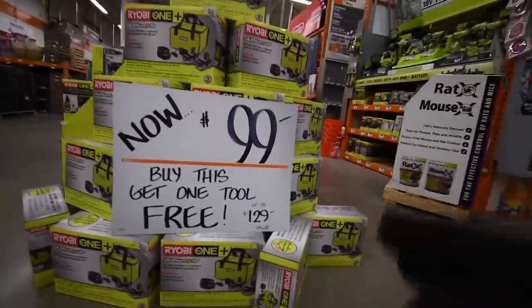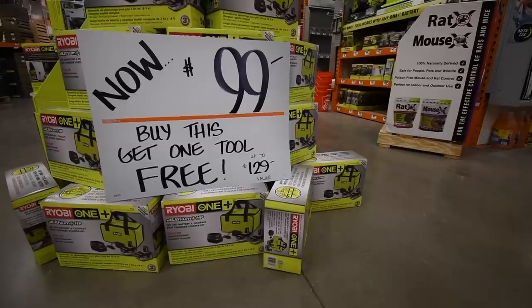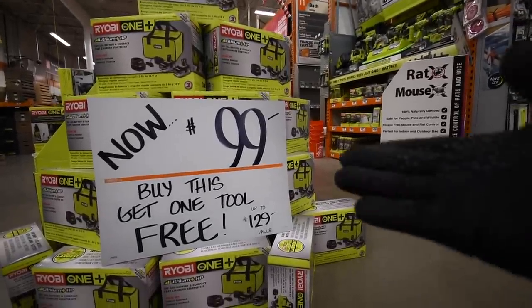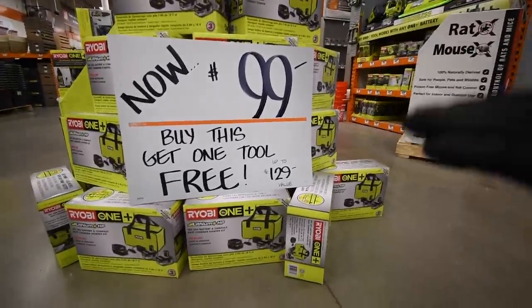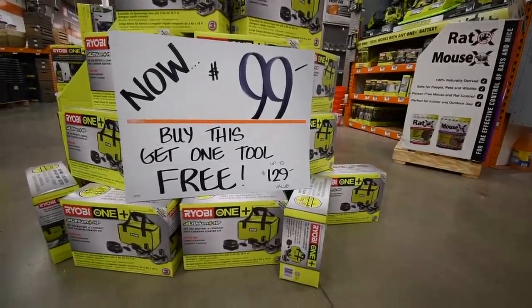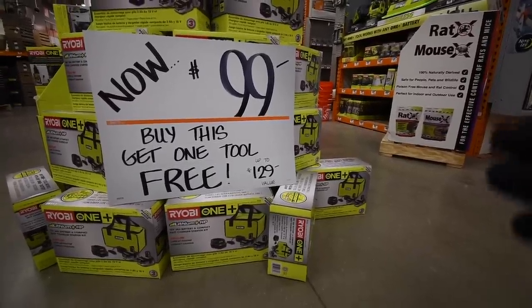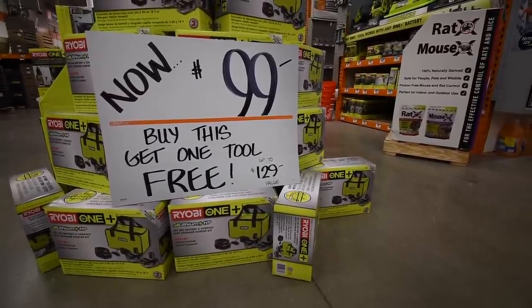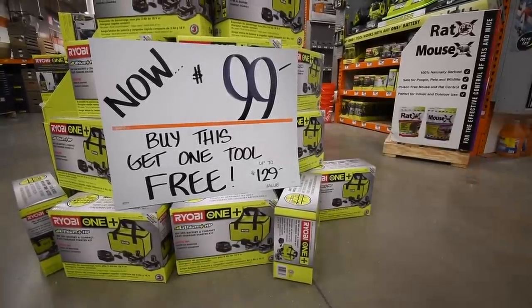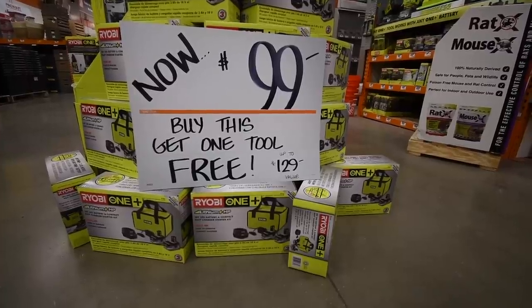This deal actually blows my mind — I have to pick this up while it's available. $100 for two 3-amp-hour batteries and a free tool up to $129 value, you can't beat this deal. I'll keep you guys updated when other brands get better deals closer to Christmas. That's it for this episode — this is Dave Nicholas, thank you for tuning in, I'll see you guys next time.